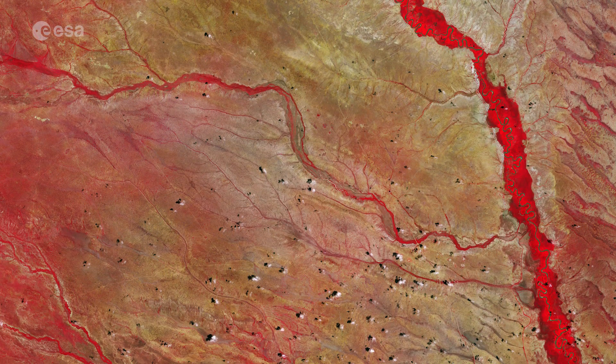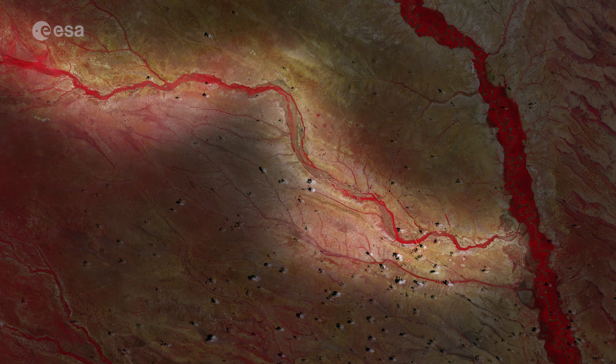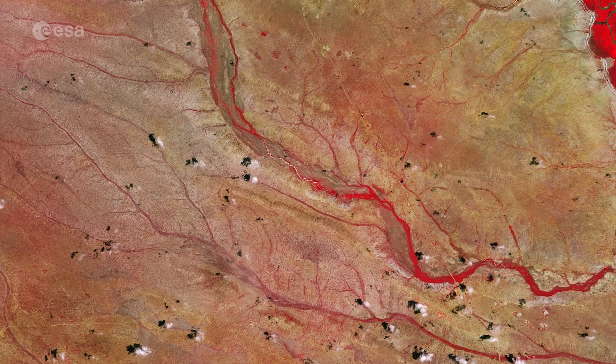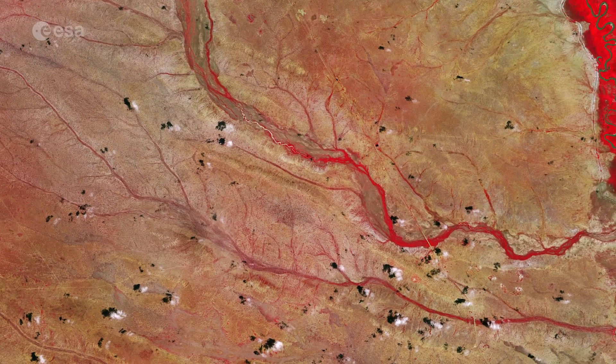Some of the Tana's tributaries, as well as several smaller seasonal rivers known as luggas, are visible flowing in an east-west direction in the image. The riverbeds support livestock and wildlife during the dry season, owing to their ability to retain water.